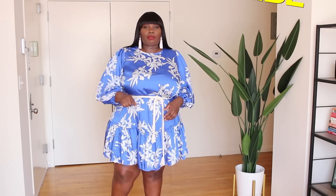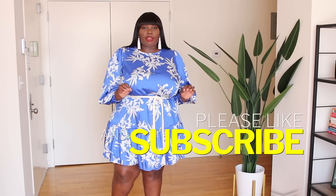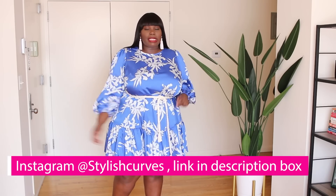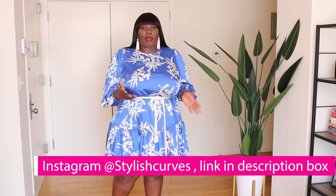If you're enjoying this video so far, make sure you hit that thumbs up and subscribe button along with the notification bell. Also make sure you're following me on Instagram at Stylish Curves — you can see how I style some of these dresses and check out my weekly outfits.